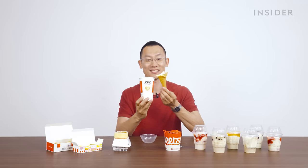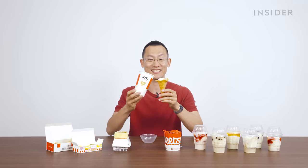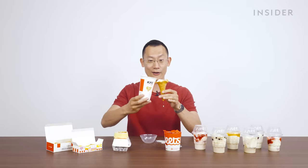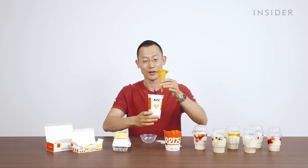I guess that's how I'm supposed to take it out. I'm just going to drink the ice cream. Here we go — this is a first. Okay, we're going to put it back.